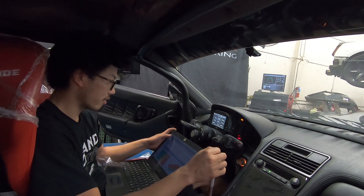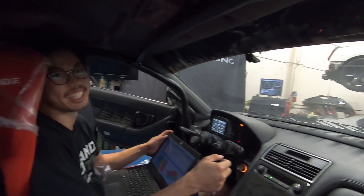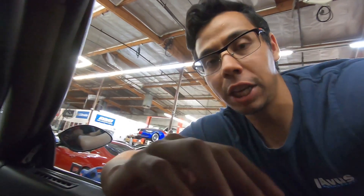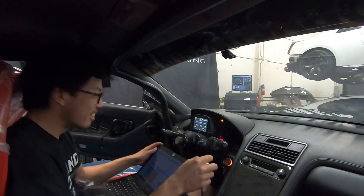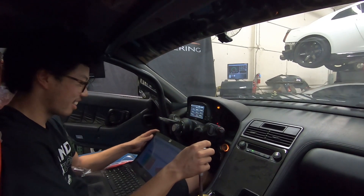How are the temps and IATs? Oh man, they're great. That's so good to hear. Last time Christian and I went through some really rough times with IATs and coolant temps — we spent like three or four days on the dyno just battling that. So it's finally getting everything sorted. I'm glad to hear it.